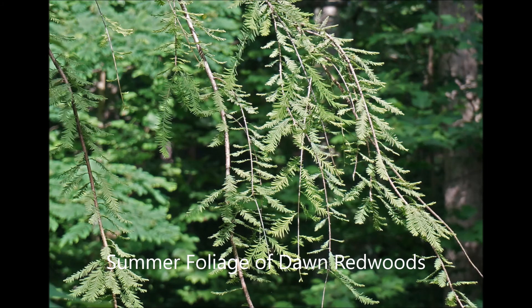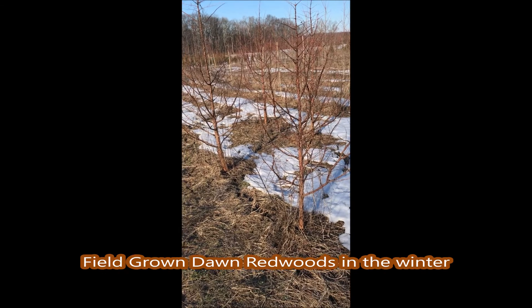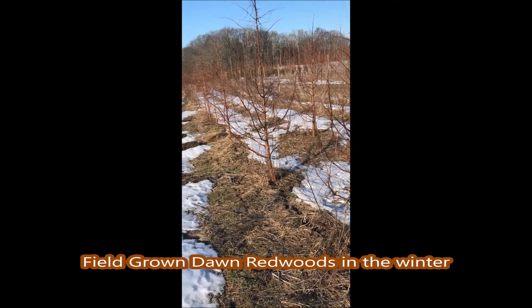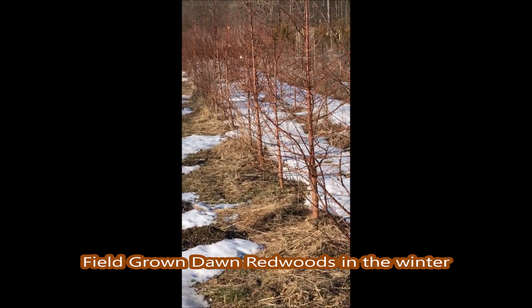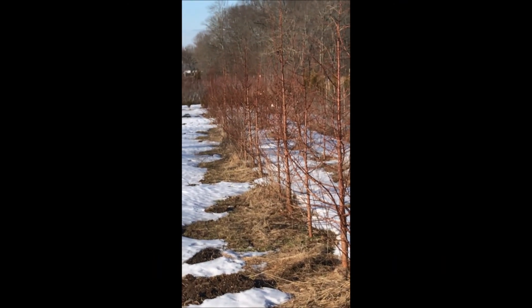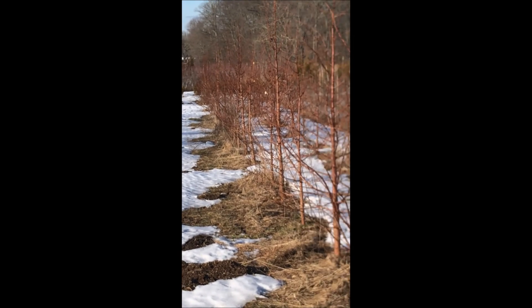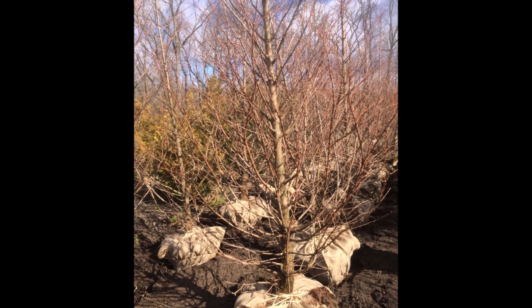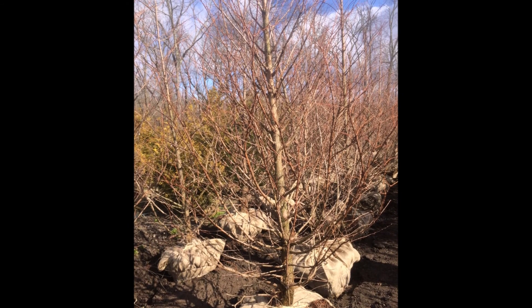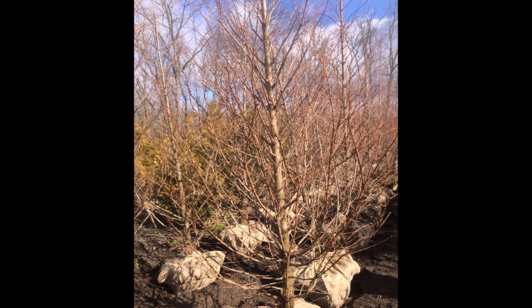The summer foliage is a rich green color. These are Dawn Redwoods that we're getting ready to dig — about 10 foot tall and ready for customers. We will ball and burlap them just as you see here and have them ready for you. Just give us a call at 215-651-8329 for Dawn Redwood trees.